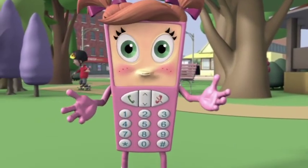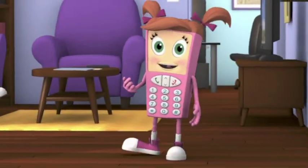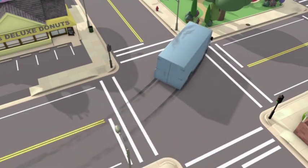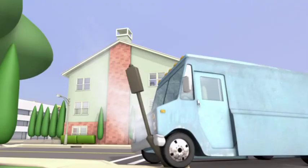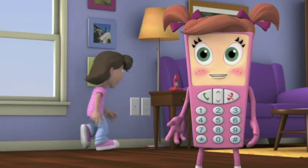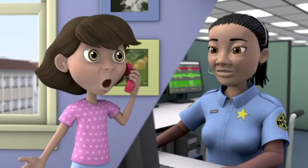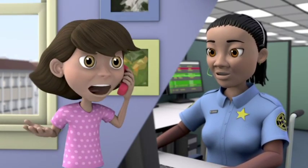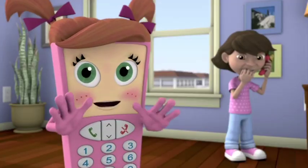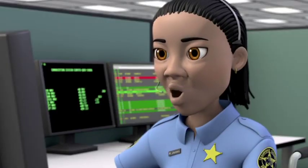Now that we know how to call 9-1-1, let's practice what to say. Let's listen to Maria as she makes her emergency call. Maria can see that this is a true emergency, so she decides to call 9-1-1 for help. The call taker answers: "9-1-1, what is the address of your emergency?" Maria excitedly describes what she saw. Always remain calm and speak slowly so that all the information gets heard.